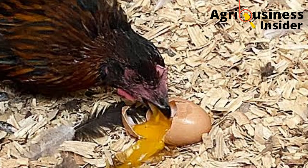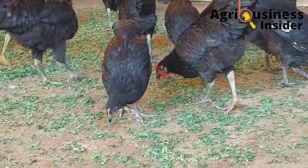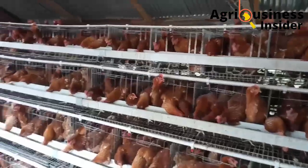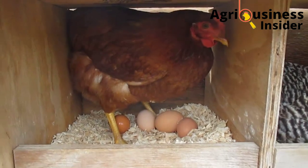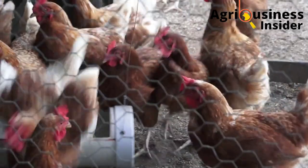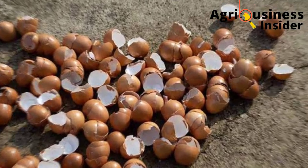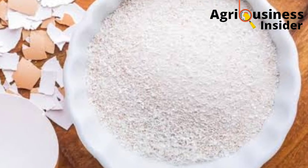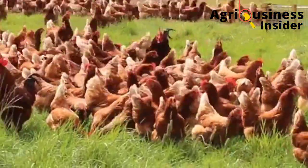These problems will definitely incur losses in your poultry farming. To avoid all these problems, today I'll give you an easily accessible and cheap source of calcium — calcium from the eggshells. Laying hens require 3.4 grams to 3.8 grams of calcium per day. Egg shells make up 11% of the total weight of the whole egg, and eggshell powder contains approximately 36% calcium among other major minerals.